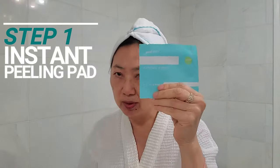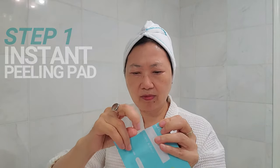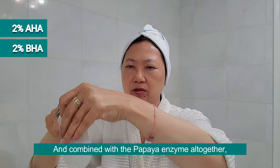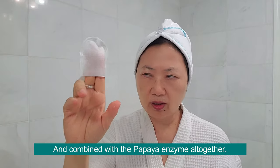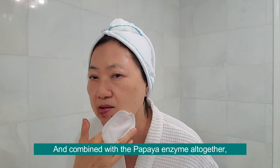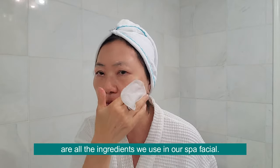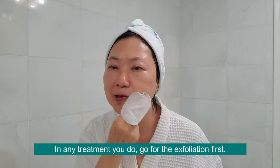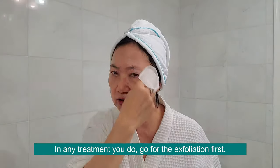There are two parts here. The first part, I will do the instant peel pack. This peel has 2% AHA and BHA. It's very gentle to exfoliate your skin, and combined with the papaya enzyme — the same ingredients we use during our spa facial — it can unclog your pores, kill acne bacteria, and remove dead cells and dead skin from the surface. In any treatment you do, we go for exfoliation first.